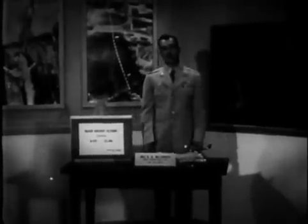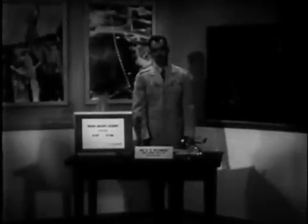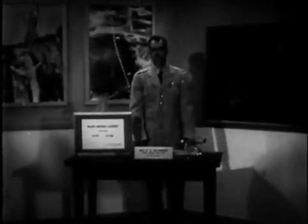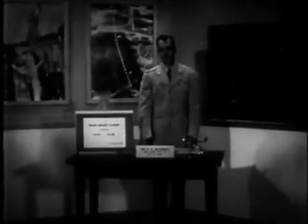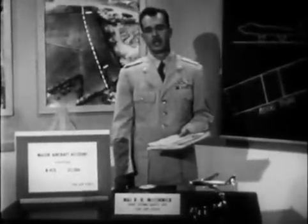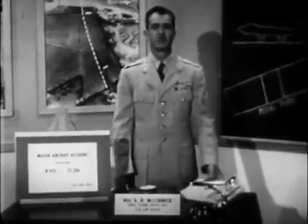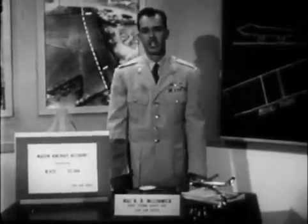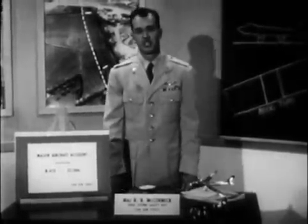We are considering today the cause of a major aircraft accident involving a B-47. As always, there are lessons to be learned in reviewing in some detail the causes of any accident. The primary cause of this accident was misuse of flight controls during takeoff. This case points out once more that there is no such thing as flying the B-47 by habit or intuition.